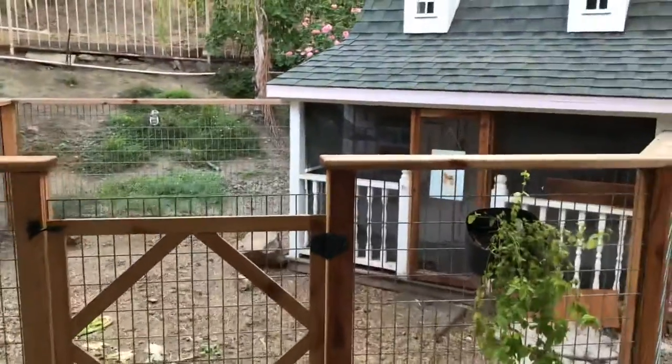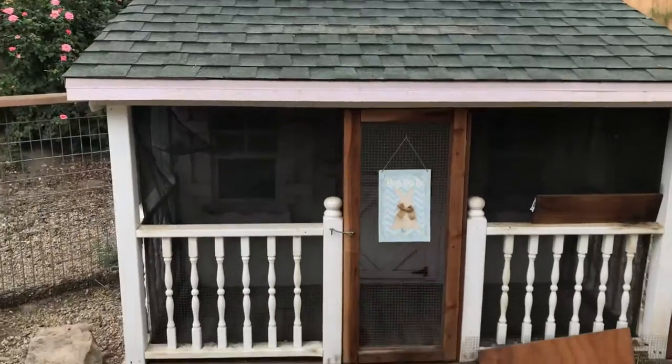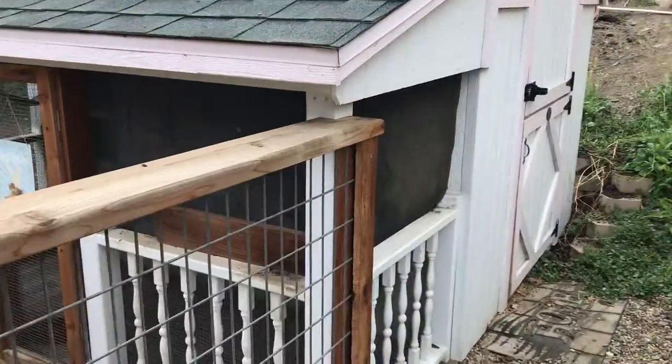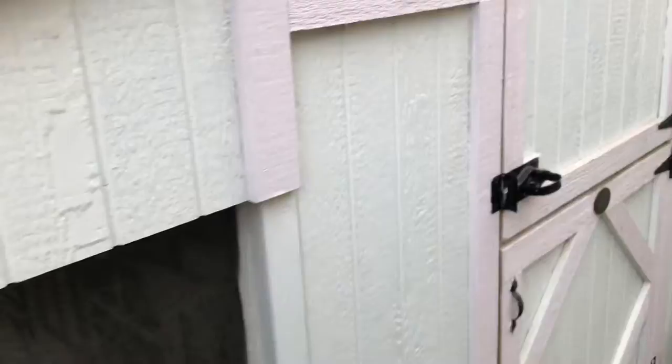This is a super well-built custom kid house. I could also convert it to a dog house or something, I guess. It's eight by eight. The side entrance here — everything's in great shape.